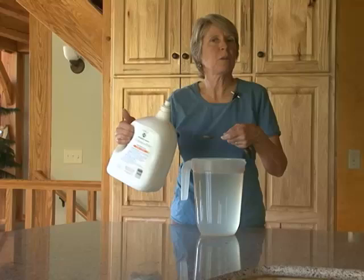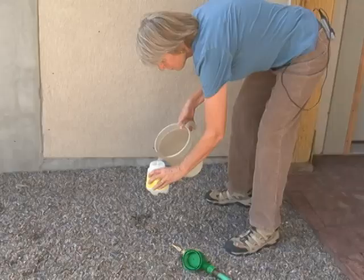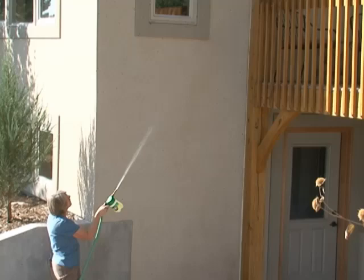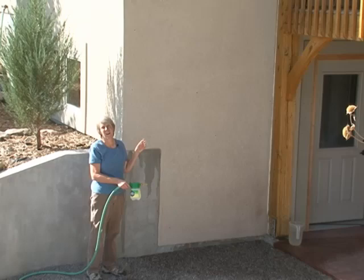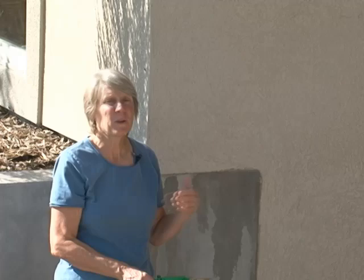An environmentally friendly way to kill box elderbugs is to use common liquid dishwashing soap — mix one to two teaspoons per gallon of water — then put this in a hose-end sprayer and spray it on the wall where they're congregating. The soapy water works because box elderbugs have a waxy layer on their cuticle or exoskeleton, and the soapy water disrupts that, causing breakages where they will desiccate, dry out, and die. The soapy water will only kill the box elderbugs it contacts at that time, so there's no residual effect, and depending on how heavy your populations are, you may need to spray again every few days during the time when they're most abundant and active.